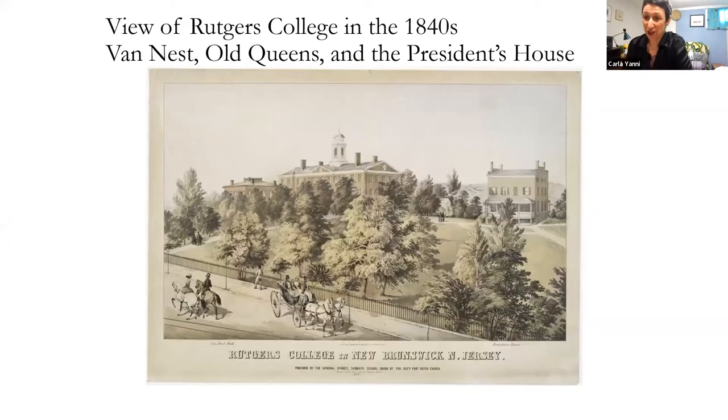Thank you for the introduction. I've been at Rutgers quite some time, so I've learned a lot about the history of the place. I'm going to start with the architectural history of the Geology Museum, but I want to begin with Rutgers College in the 1840s. This may be a familiar image — Old Queens is in the center on top of a hill, which had been covered with an orchard before Old Queens was built. The city of New Brunswick would be over to the left. This is the President's House, the little box-like building demolished in the 1940s, and you can see Van Nest Hall in this drawing. This is what the area looked like before the Geology Museum was built.